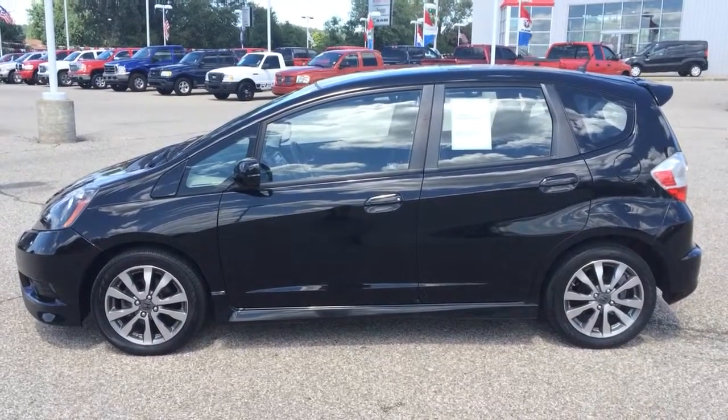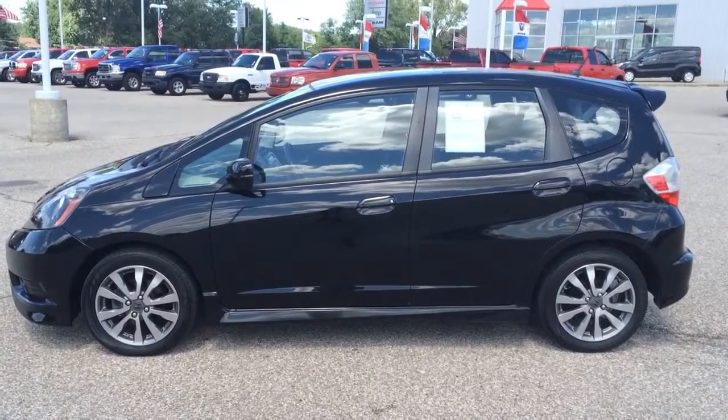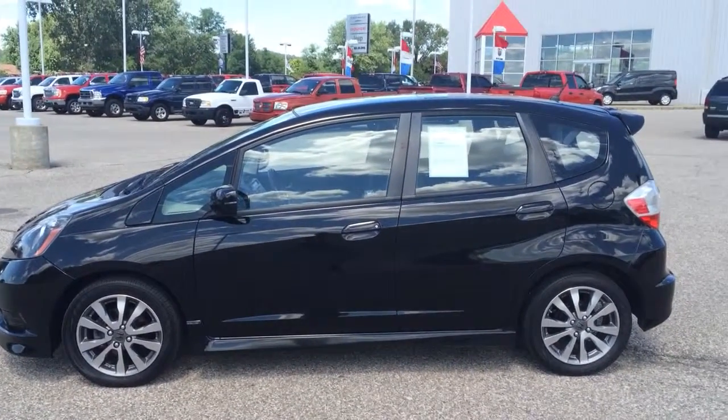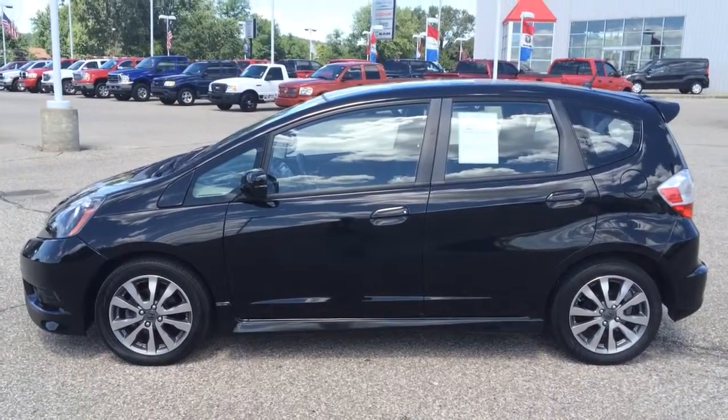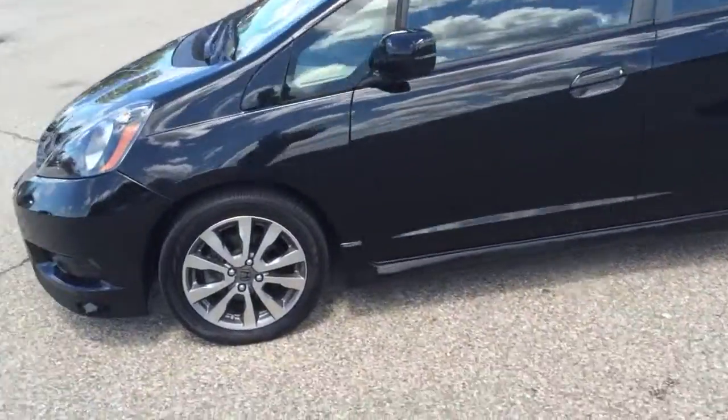Hey Eric, this is Ryan Neely over Community Crisis. I just thought I'd shoot a quick video to show you any blemishes or anything that I can find on this car, that way you know exactly what it is. I'm going to go ahead and start at the hood here.